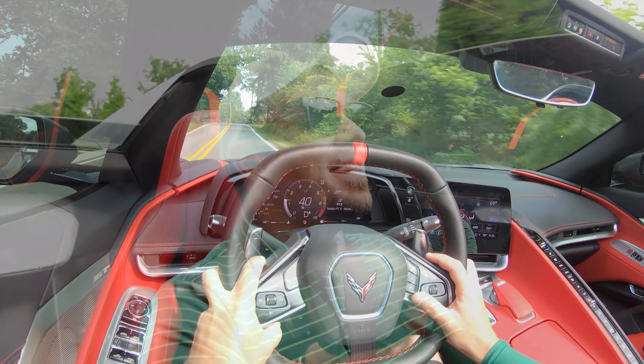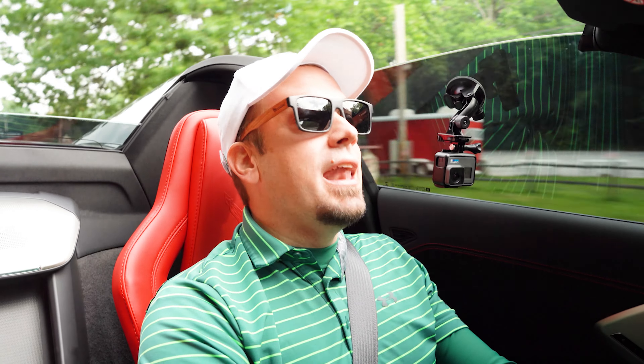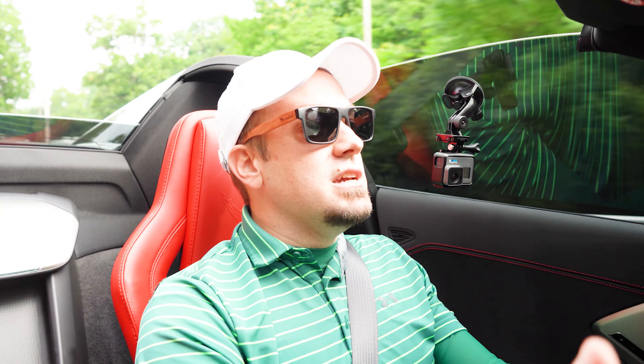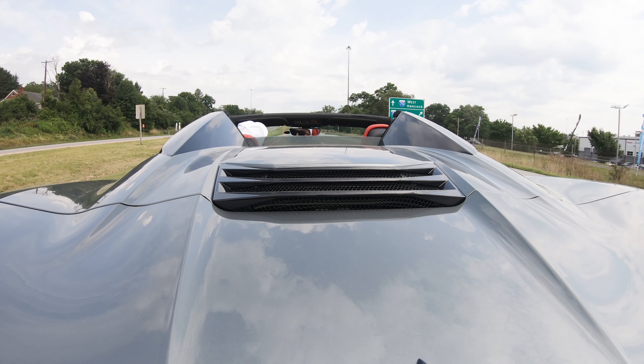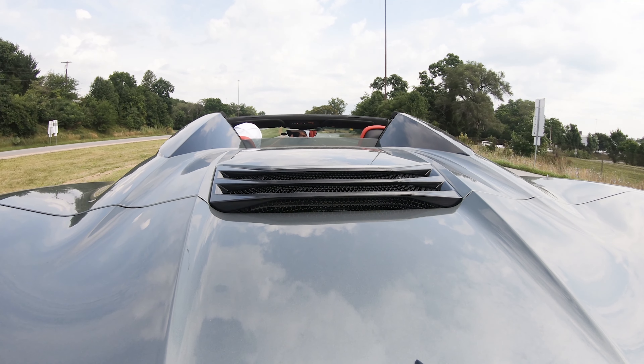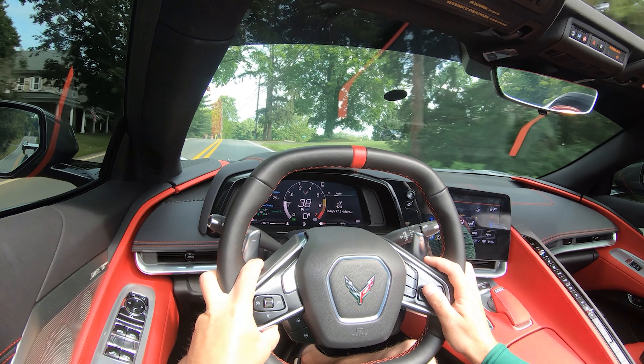It instantly brings you to a stop. The 60-to-zero stopping distance is 97 feet, which is certainly the best I've ever tested. Usually you get upper 130s in SUVs and 120s in sports sedans. My Mustang was 99 feet, so with the C8 Corvette coming in at 97 feet, this has got to be the best braking I have ever experienced — and an extremely firm braking feel.